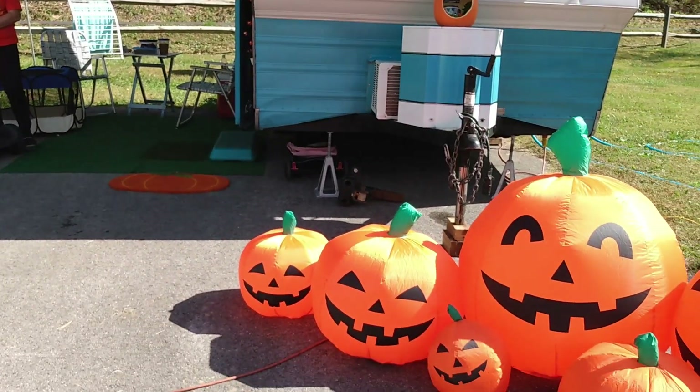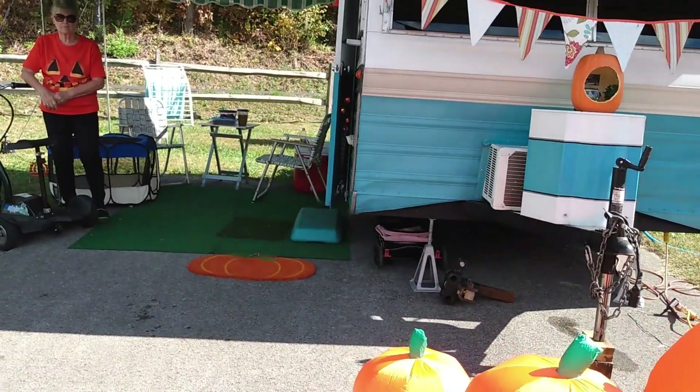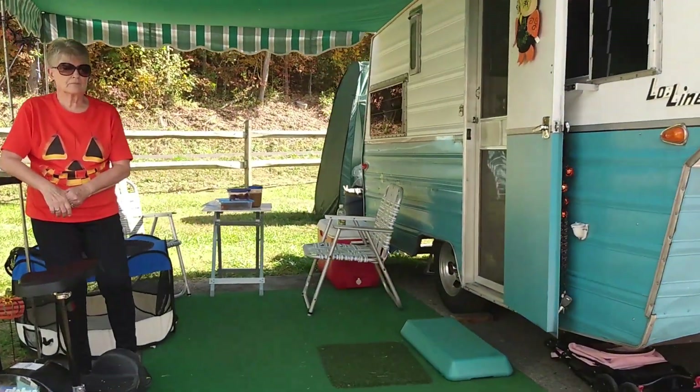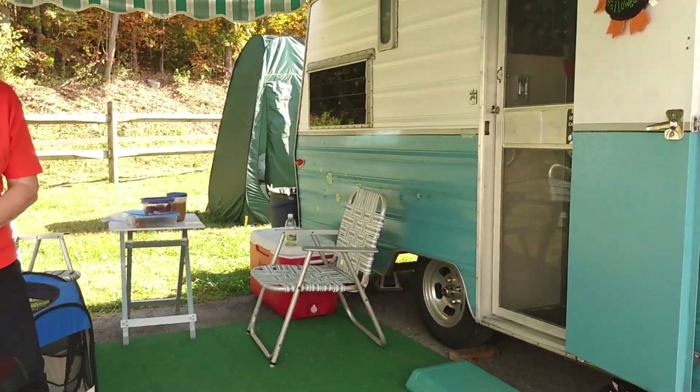I'm here with Marsha. She is the event host — her and her husband Alan — and she is going to show us her camper. Say hi, Marsha. Hi.